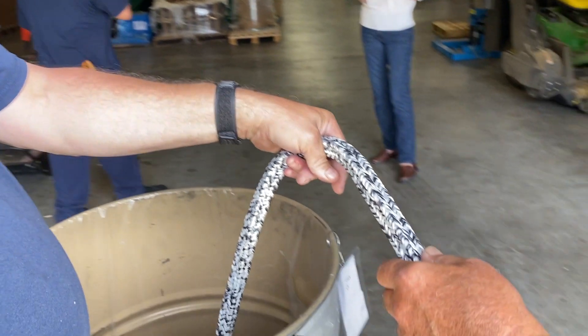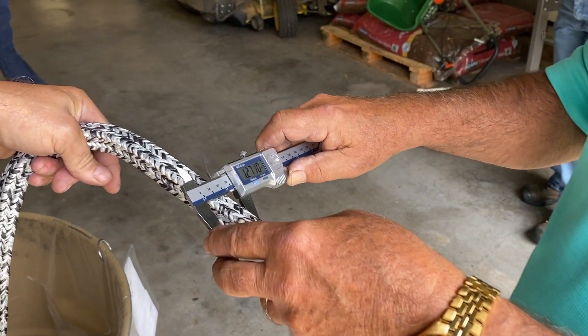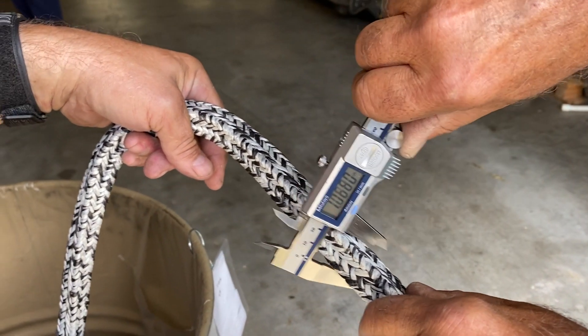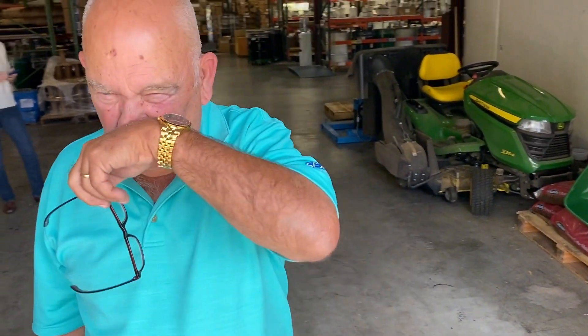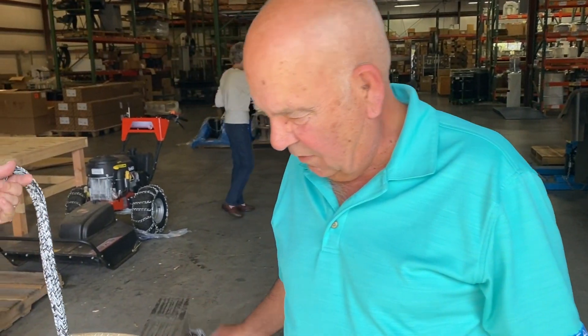So here's what we're going to do. After being pulled by the vehicle, it started at 750. We measured 716 and 732, so I averaged those two. We lost probably maybe 40 to 50 thousandths in thickness just from that pull — and it didn't snap.